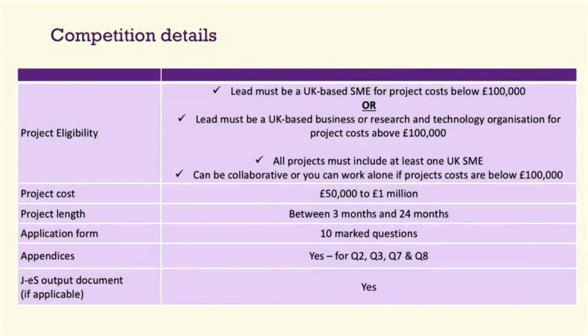Eligibility criteria — all of this is in the guidance documents online. Projects can range between £50,000 to £1 million and can be three to 24 months in length. To lead a project where costs are below £100,000, you must be an SME. However, if your project costs are above £100,000, you can be a UK business of any size or an RTO. The application has 10 questions. We are allowing appendices for questions 2, 3, 7 and 8, and if you have any academics in your consortium, we require a JES document with 'with council' status.